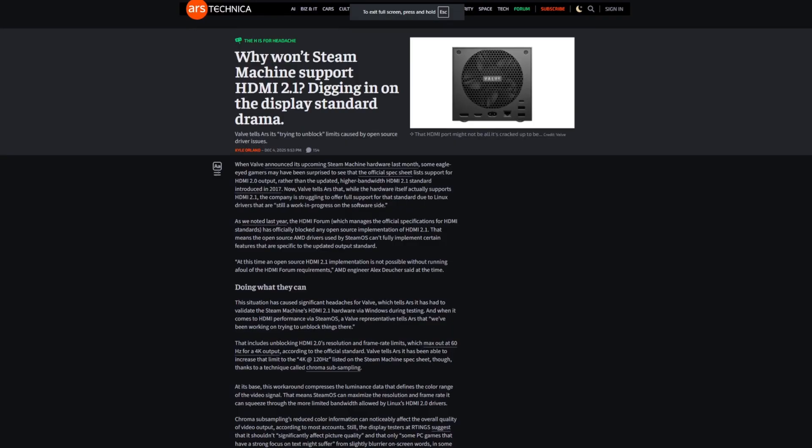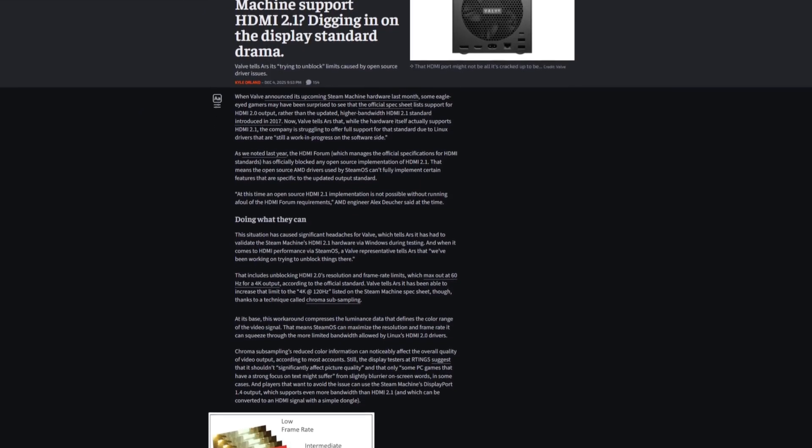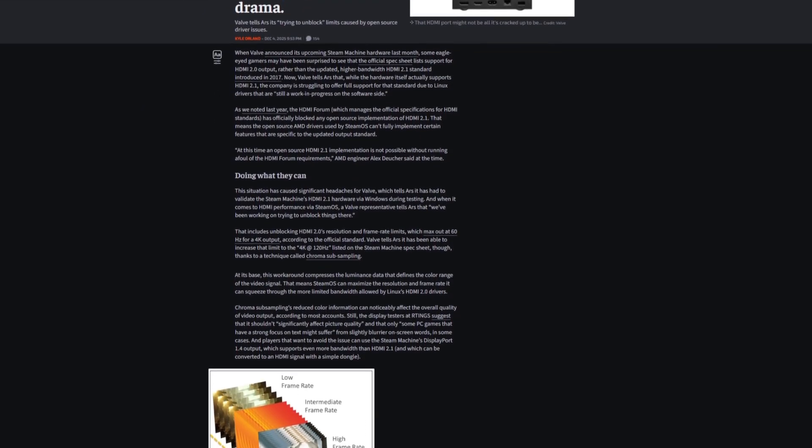All of this information is derived from an article written by Ars Technica, which had an interview with Valve. Valve said they're working with the HDMI Forum to unblock the situation — that could mean negotiating approval, pushing for changes, or trying to unlock HDMI 2.1 because HDMI 2.2 is already out. Since 2.1 is the older technology, the forum might be willing to loosen restrictions. Do you think this is a deal breaker for the Steam Machine, or just behind-the-scenes tech drama?